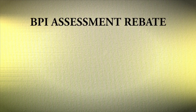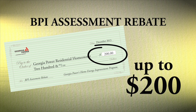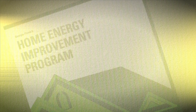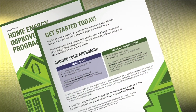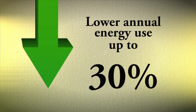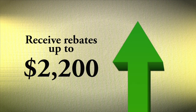Georgia Power's Home Energy Improvement Program offers its customers up to a $200 rebate for taking advantage of a BPI assessment, which has an average cost of around $400. So in most cases, that's a 50% savings for you. By implementing recommendations from your BPI assessment with either the whole house or individual improvement approach, you can increase the overall comfort and safety of your home. You can potentially lower your annual energy use by up to 30% and receive up to $2,200 in rebates for making the required energy improvements.